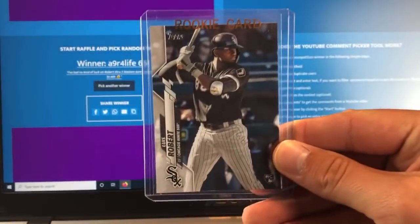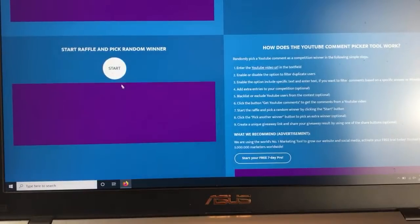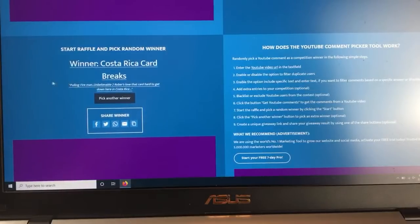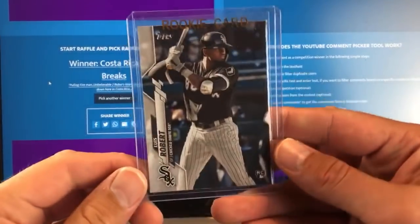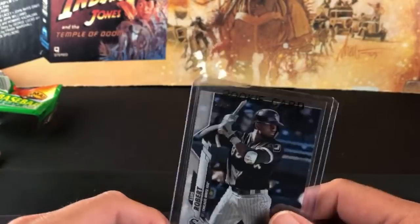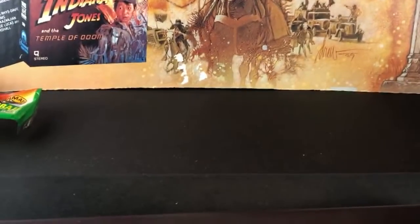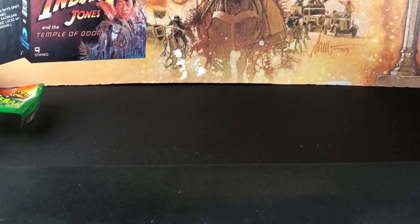If you don't claim it, we'll pick another winner. The backup winner is Costa Rica Card Breaks — 'pulling fire man, unbelievable two Roberts, love that card, hard to get down here in Costa Rica.' You are the backup winner in case A Niner does not claim it. Congratulations you guys — this is definitely a very popular card right now. Appreciate you guys for all watching, commenting, and participating in the videos. Hopefully we'll do another auction this week or rip open a different product. Until next time guys, take care.